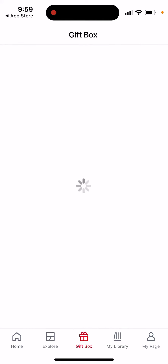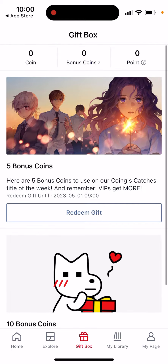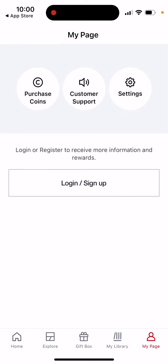There is a gift box which you can explore and redeem gifts. Then there is your library where you can see some popular titles and add those.